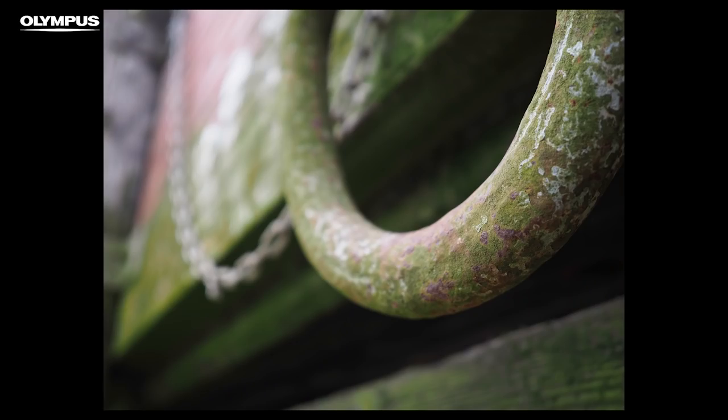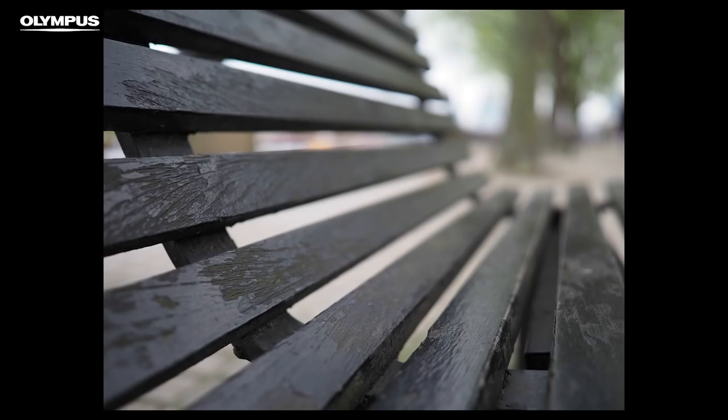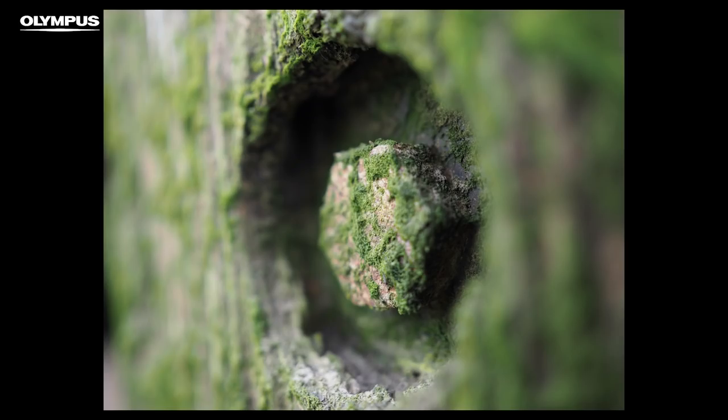34mm coverage may not be your first choice for portraits, but it can actually work really well. Rather than minimising the background as you would with a telephoto lens, the wider coverage captures more of the surroundings to give them some context. The slightly wide coverage also encourages you to get closer to your subjects and move around them for a more interesting angle. I much prefer this approach to shooting with a zoom, where it's easy to find your feet apparently glued to the spot, discouraging you from exploring the scene.